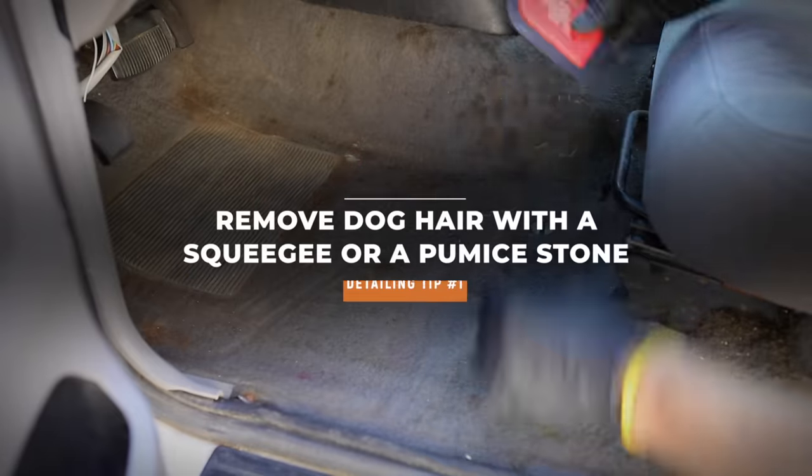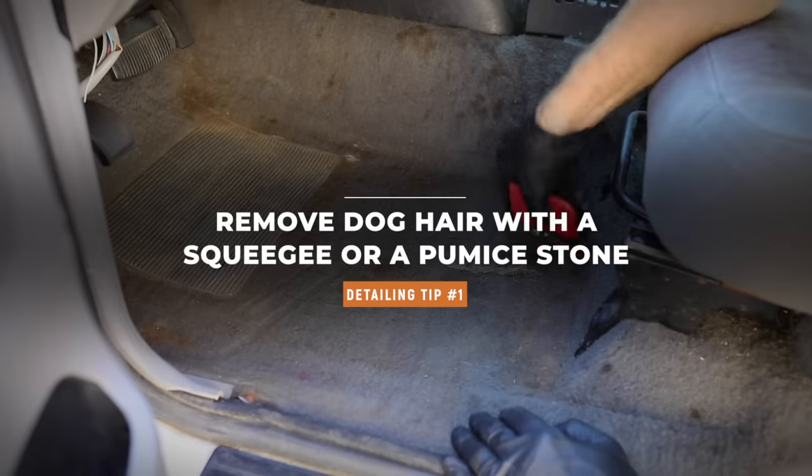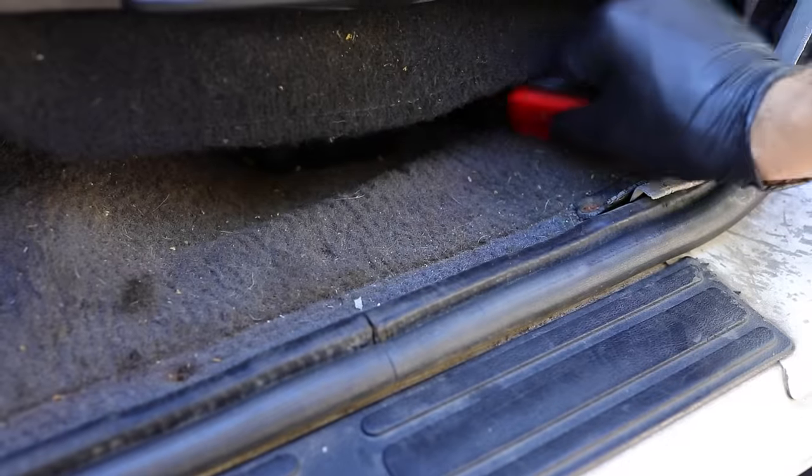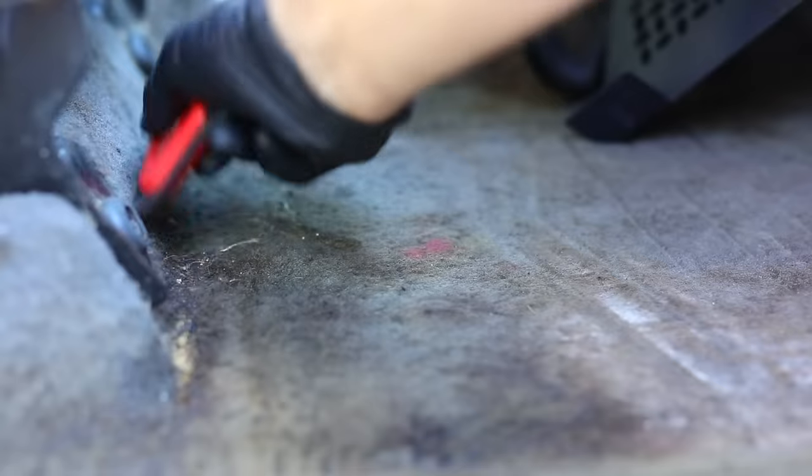The first tip is: if you have a pet and you have that stubborn dog, cat, or whatever hair stuck inside your seats and your carpet and you can never get it all out, look at picking up a Puma Stone or a squeegee. It'll help you out tenfold with getting it all out that much easier.